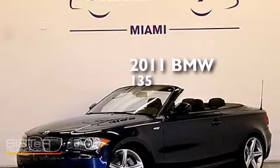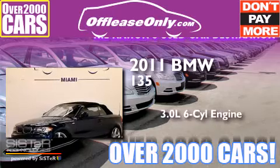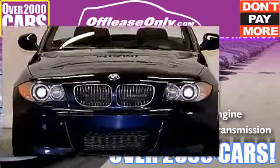This is a 2011 BMW 135. It features a 3.0-liter six-cylinder engine and a six-speed manual transmission. Plus, having just come off lease, this BMW is in like-new condition.